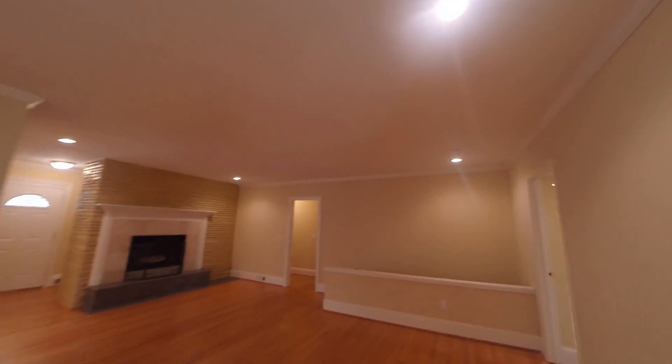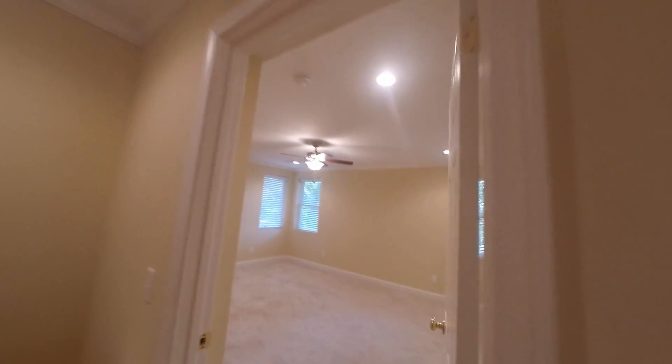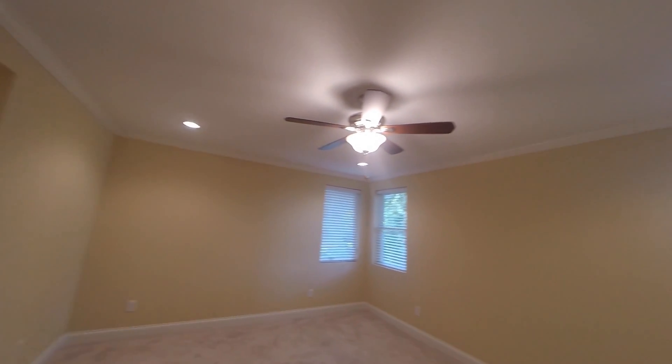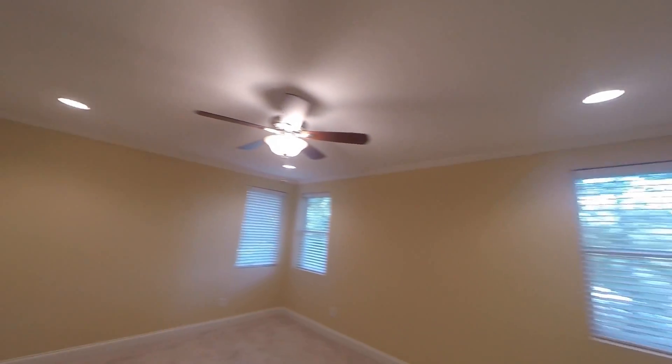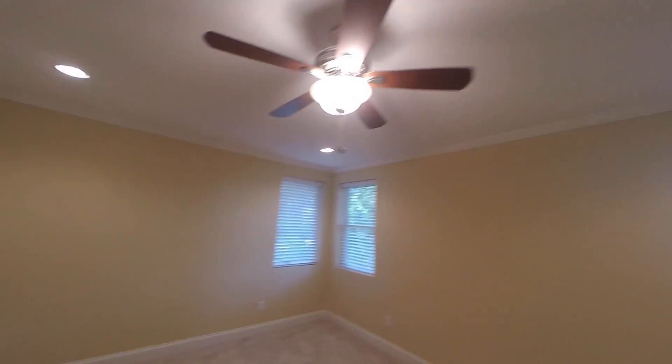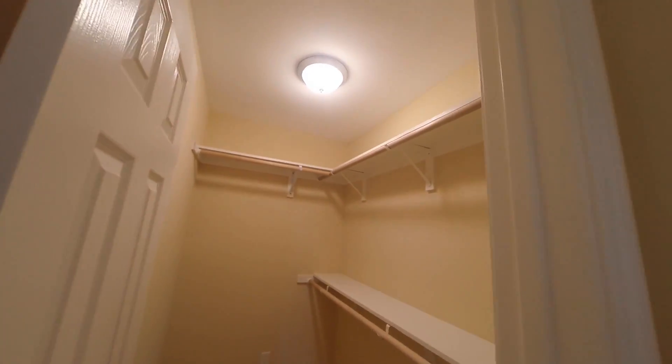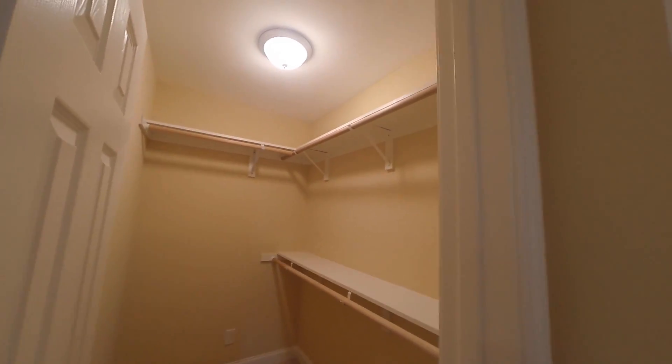As we continue around, I'll show you the master suite which is brand new and a good size — can easily hold a king-size bed. A neat feature you'll see in these Melrose Heights homes is that closets are typically tiny, but not this one. This is a huge walk-in closet compared to what's around here.